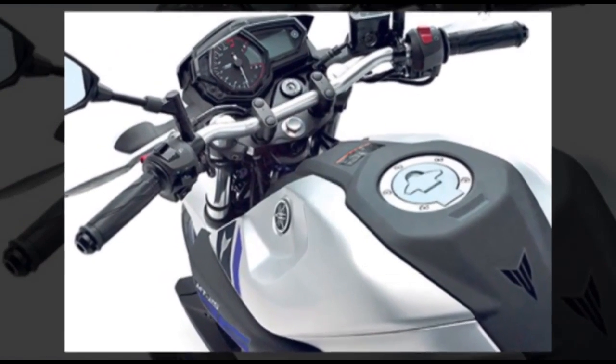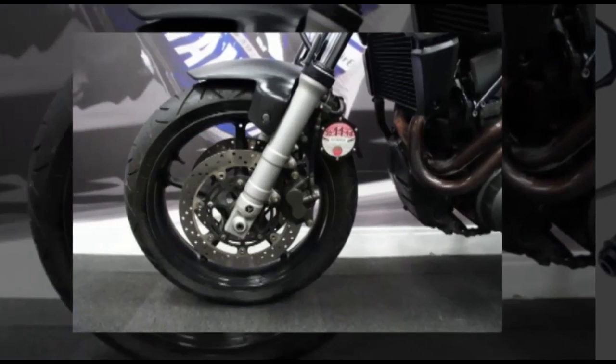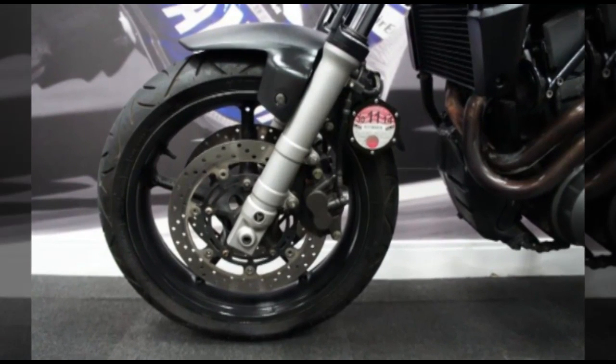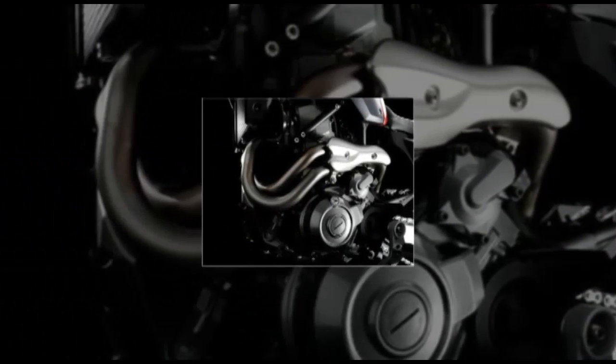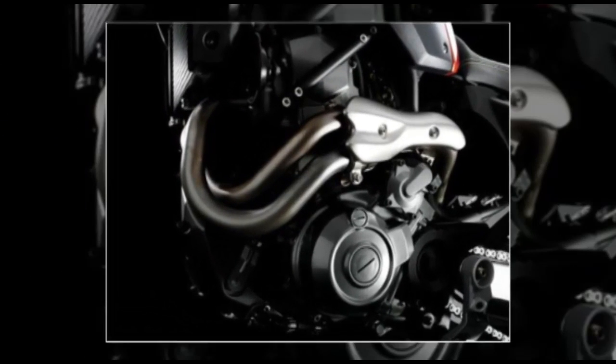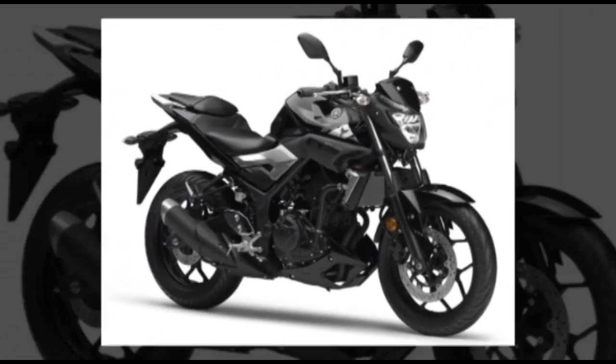The MAH-NT03 features a liquid-cooled, full-stroke DOHC 4-valve engine with fuel injection. Fuel tank capacity is 14 litres, mileage is 24.4 km per litre. It comes with a 6-speed gearbox.